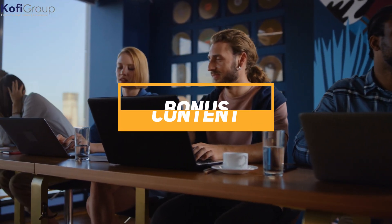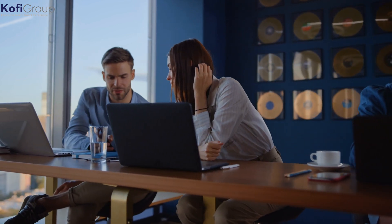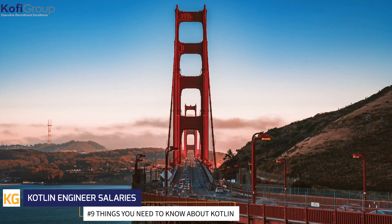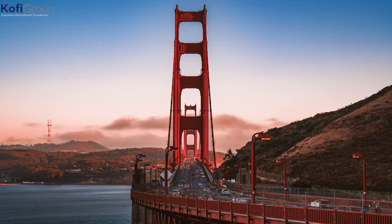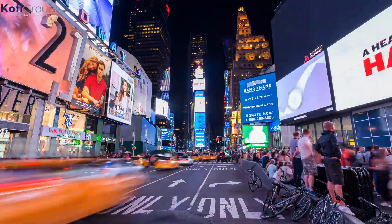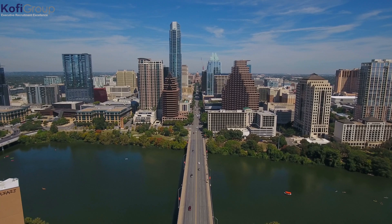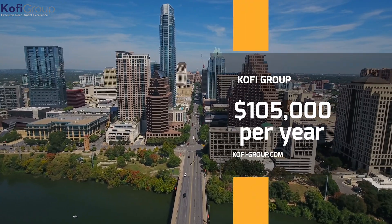Congratulations, you made it to our bonus content. As a special reward, we're showing you just how much Kotlin engineers are taking home in the three major tech cities: San Francisco, New York City, and Austin, Texas. We've crunched the numbers on average Kotlin engineer salaries, only taking cash compensation into consideration. Silicon Valley tops the average salaries with Kotlin coders commanding base salaries of around $125,000 per year. New York City-based Kotlin developers are earning $120,000 per year for comparable roles. And Kotlin engineers in Austin, Texas, can expect to earn just into the six figures at $105,000 per year.